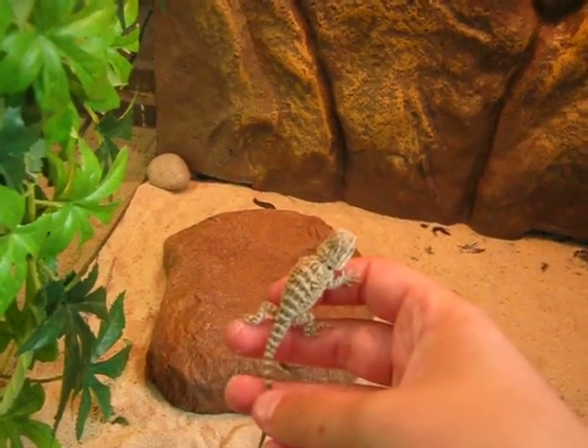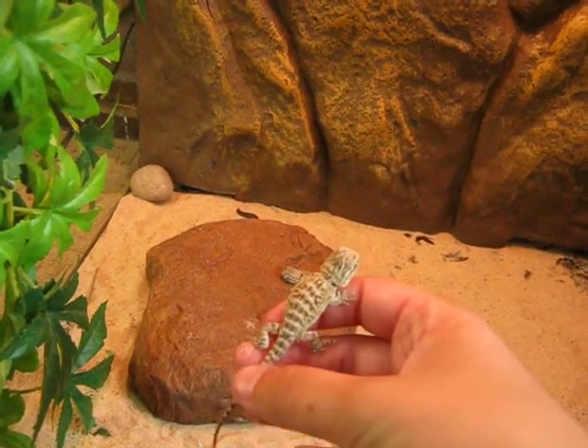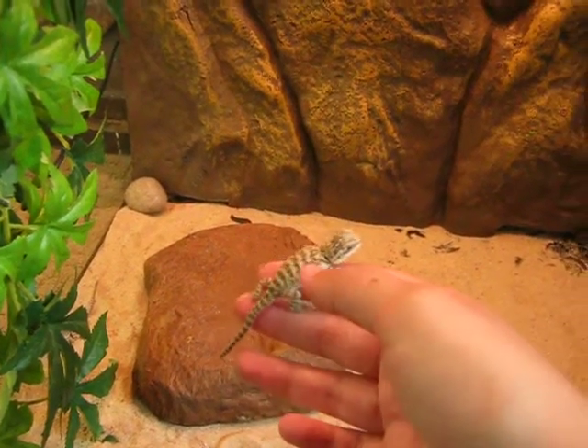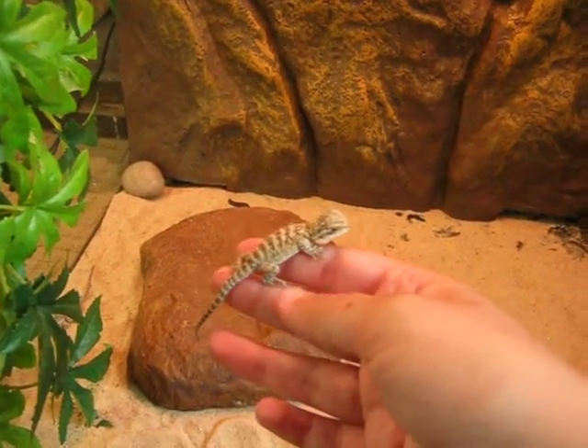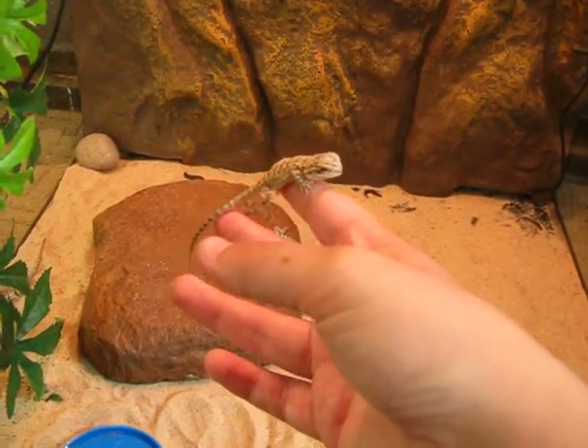He's the biggest out of the three, and he keeps jumping — he was hyperactive when he was born. He was the one that when we looked at them this morning and saw they had hatched, he just ran straight out of the tub they were in. They're all really cute.